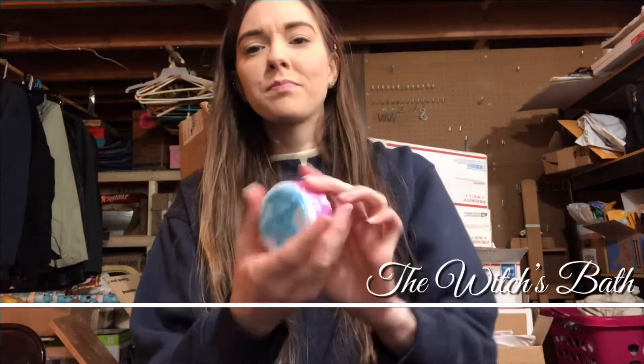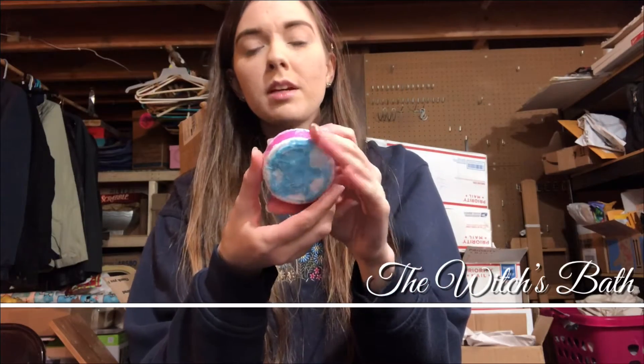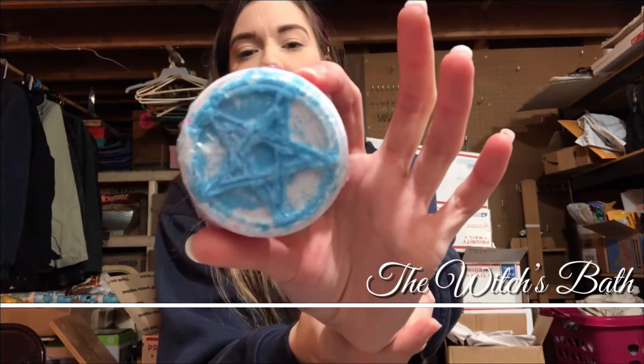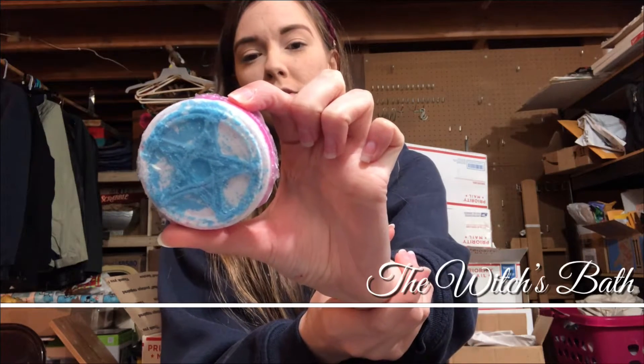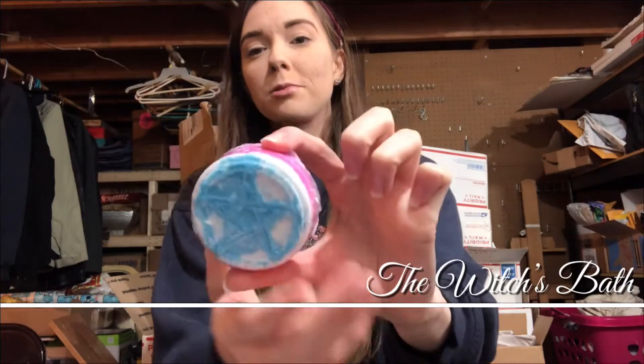So I will show the first one that caught my attention here — well, actually technically the second one that caught my attention. It's smaller than I thought it'd be actually, but I'm still excited to try it out. This is the Basic Witch Snow Cake bath bomb.